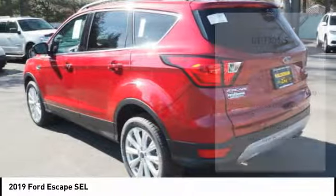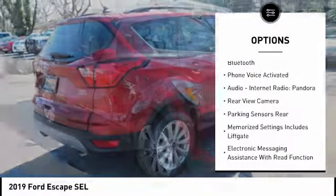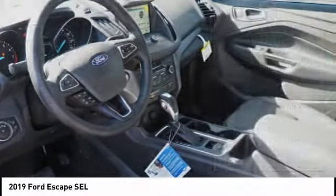Here are some of this vehicle's great options: keyless entry, remote engine start, traction control, stability control, cruise control, compass, power brakes, fog lights, trip odometer, clock.